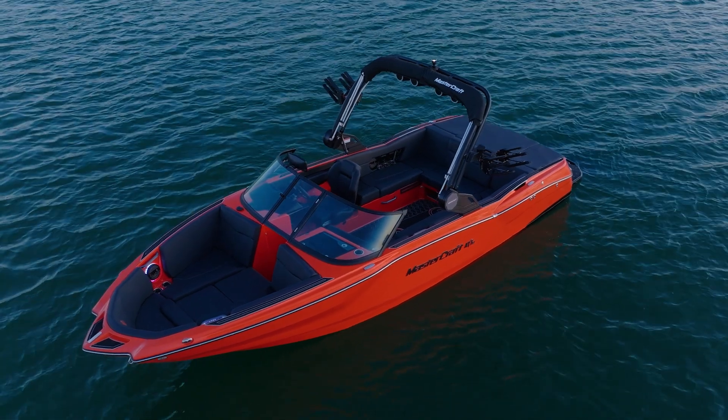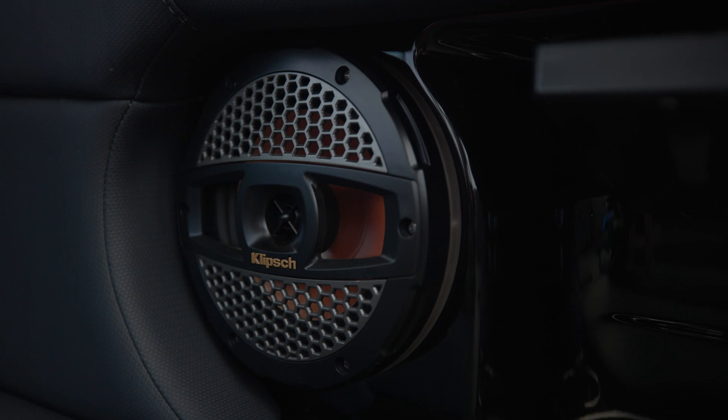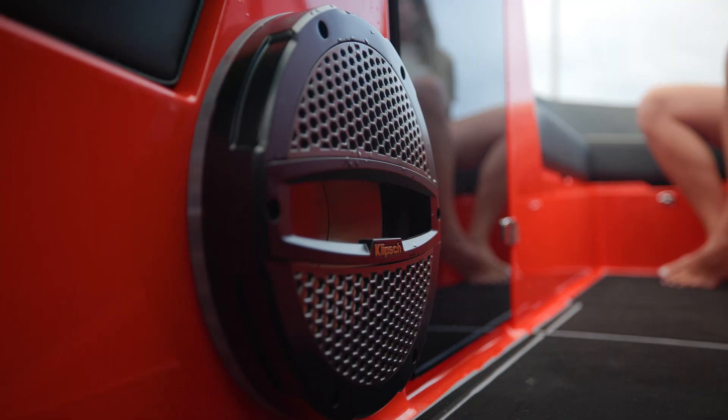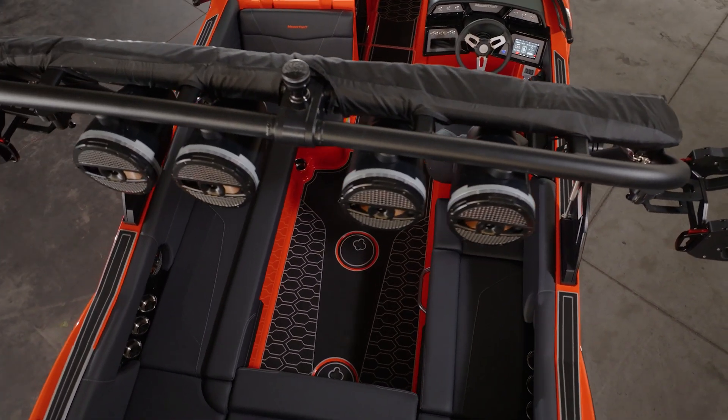And speaking of customizations, 2025 brings some exciting new vinyl and gel coat options to the Mastercraft color palette, including this unique sunset orange color that is sure to turn heads. The NXT 23 comes standard with four phone holders in the cockpit area and they all can be upgraded to provide wireless charging. Loaded with Klipsch audio, high quality acoustic entertainment comes standard on the NXT 23. Our standard advanced audio package offers six interior speakers and a subwoofer for an immersive experience. Add an optional bonus subwoofer for extra bass, plus you can elevate your audio experience with the addition of up to four speakers on your NXT 23 tower.